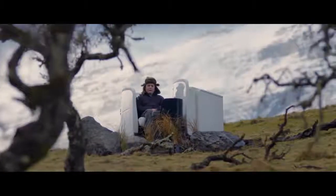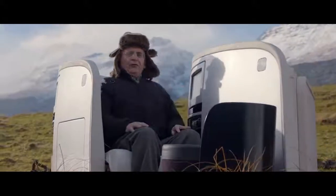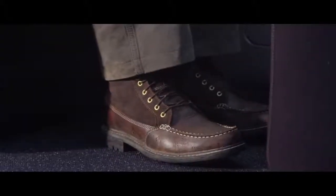When seated in Business Premier, sit upright, rest your hands on your thighs and keep your feet firmly on the floor.